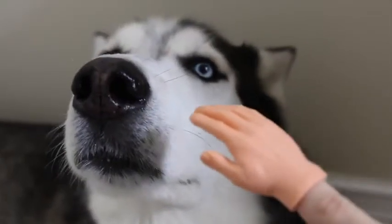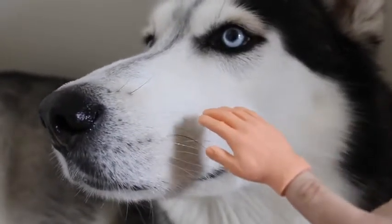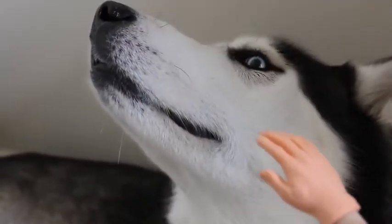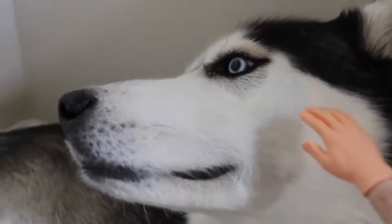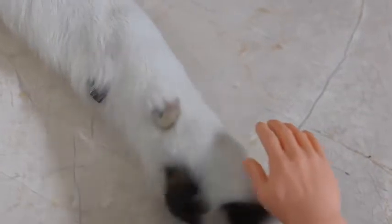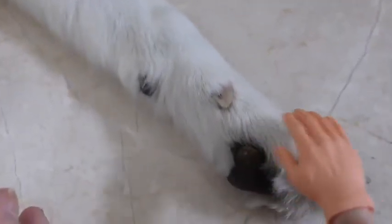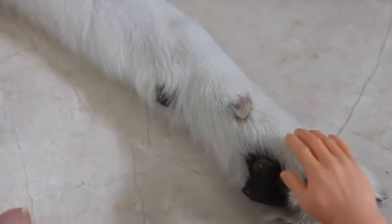Are you a husky or a wolf? Can I pet you? I just want to pet you a little bit. Just nice. Can I pet you? Swerve. Pet your paw? Nice paw. Nice paw you got there. Your paws are so nice. They feel so nice.